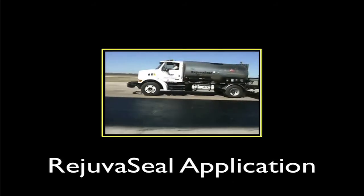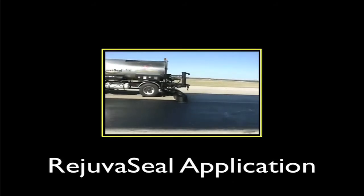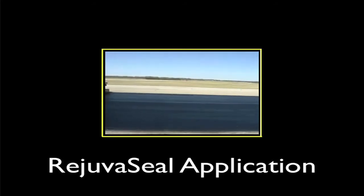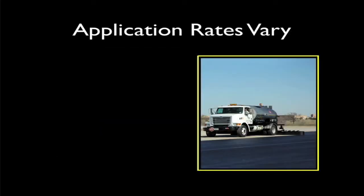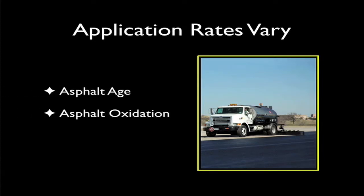On average, the rate utilized throughout the United States has been approximately 0.065 gallons per square yard. Application rates vary based on several factors, such as the pavement's age, oxidation, and surface porosity.